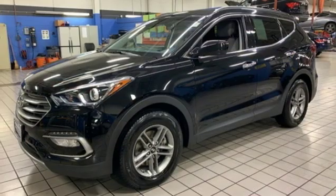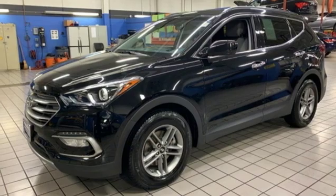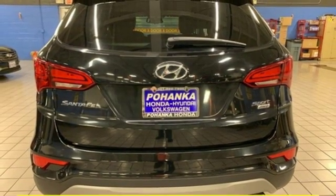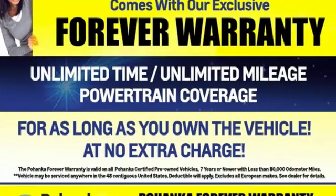The Bluetooth and rear-view camera add convenience, while the Drive Mode Select tunes your drive to your desires. It keeps you on schedule and keeps you coming back. Test drive this Santa Fe Sport today.